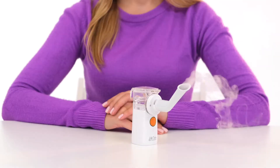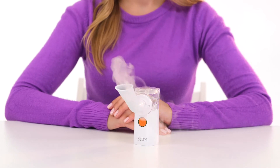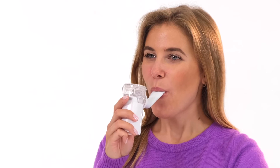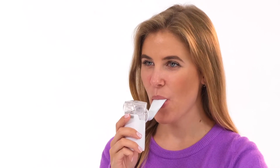Today, Mesh Nebulizer LD812U, manufactured by Little Doctor, combines the best properties of both compressor and ultrasonic nebulizers in terms of its functional characteristics.